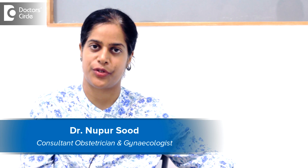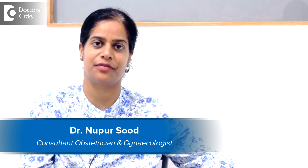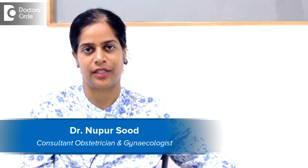Hello, I am Dr. Nupur Sud. I am an obstetrician, gynecologist and a gynecologic laparoscopic surgeon. I have been practicing for the last 10 years and at present I am working at Bommanahalli, Hosur Road, Bangalore.